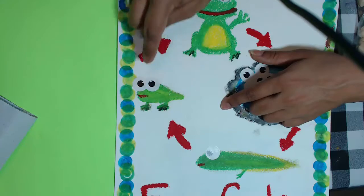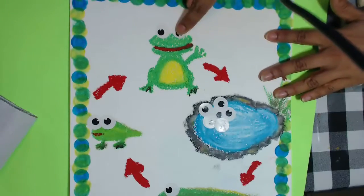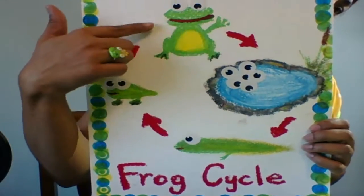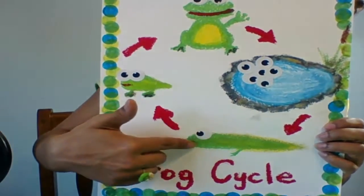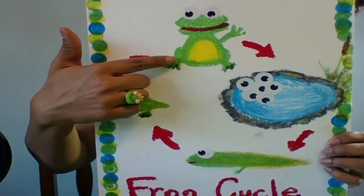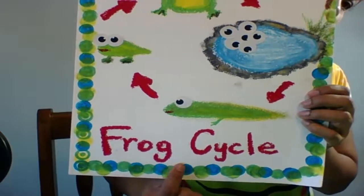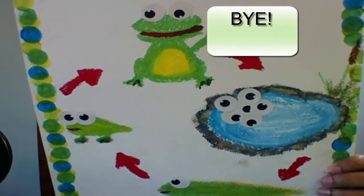He's going to be an adult frog very soon. Let's review. The frog lays eggs in the still water. The eggs hatch into a tadpole. The tadpoles turn into a froglet, and the froglet turns into a frog. Frog cycle. Thanks for watching, guys. Bye!